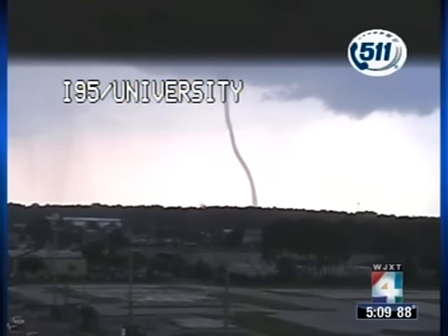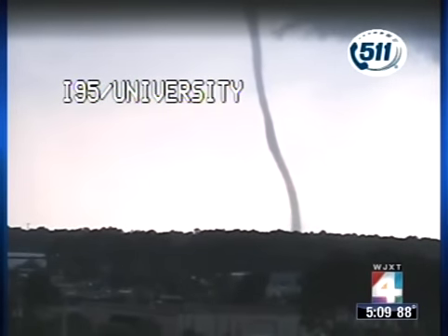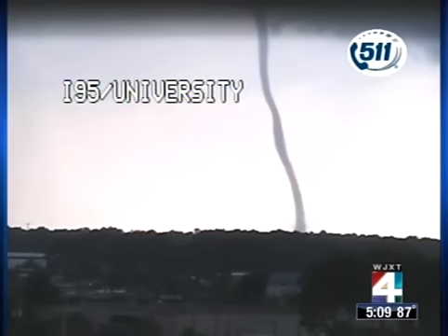Look at that twirly. Is that live right now? Yes. So we're watching it as it's happening. That's over the water? It looks to be right now over the water. That's an incredible picture. The fact that it's live, the fact that we're watching this via our DOT cam.